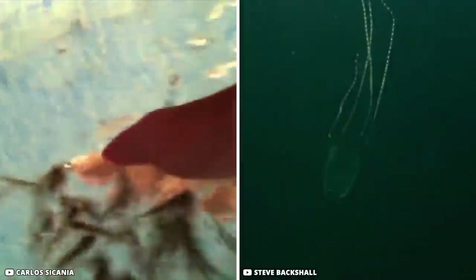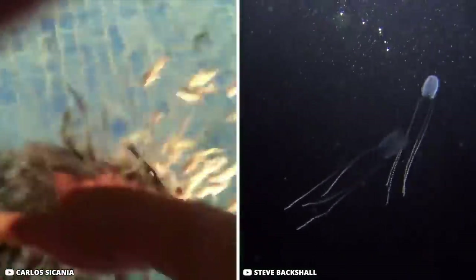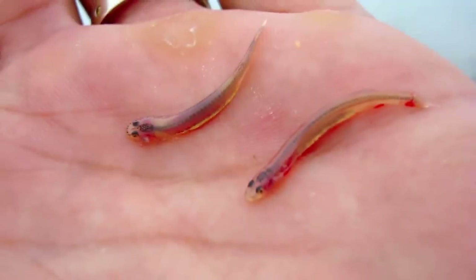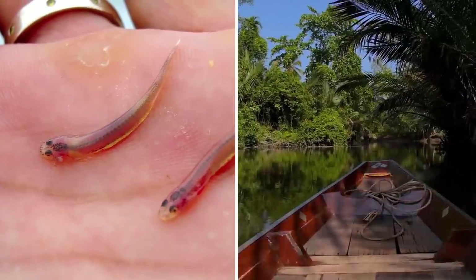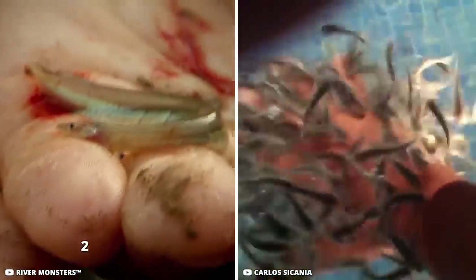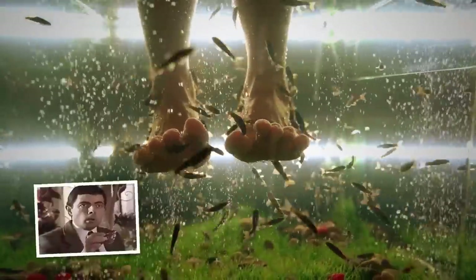In the waters of the Amazon, many deadly creatures are looking for you. One of them is the candiru, a parasitic catfish that inhabits the Amazon River. The smallest of these fish is only 2.5 millimeters, and they feed on larger fish by attaching to their gills. Locals believe that candiru and its relatives can also attach themselves to a human urethra.